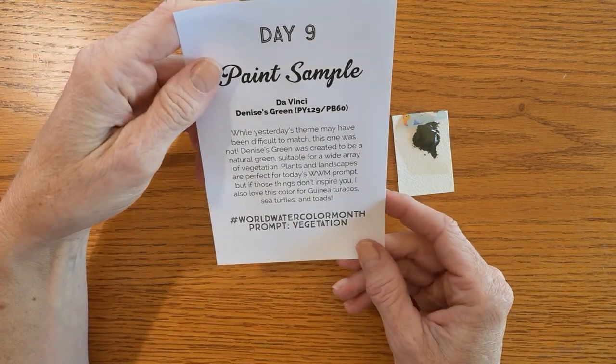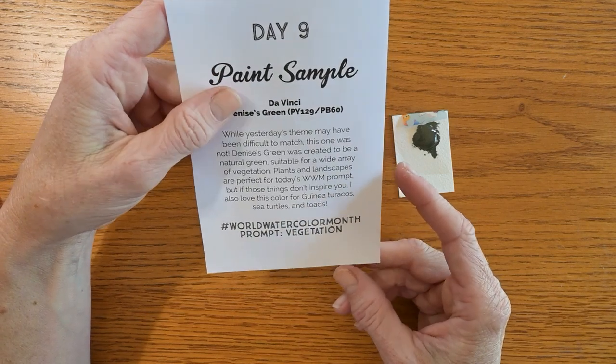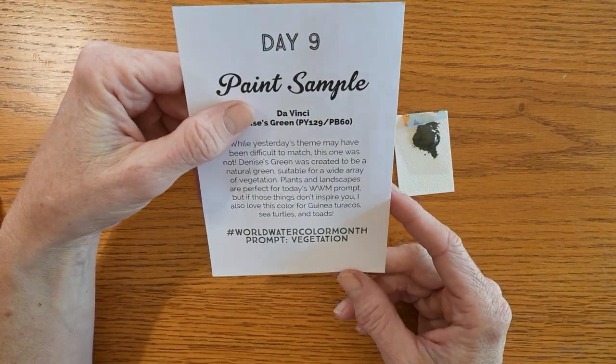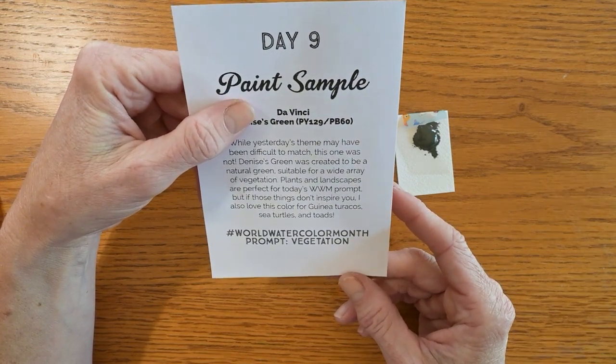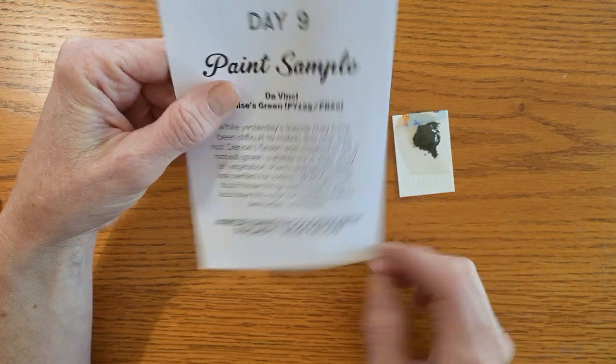It says: while yesterday's theme may have been difficult to match, this one was not. Denise's Green was created to be a natural green suitable for a wide array of vegetation. Plants and landscapes are perfect for today's World Watercolor Month prompt. But if those things don't inspire you, it also works for guinea turacos, sea turtles, and toves.